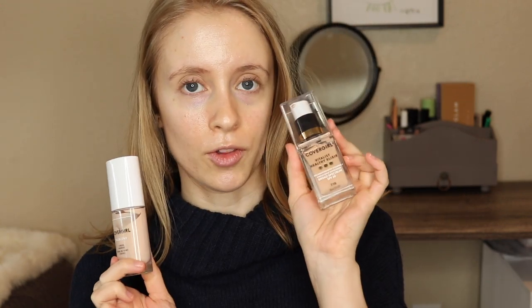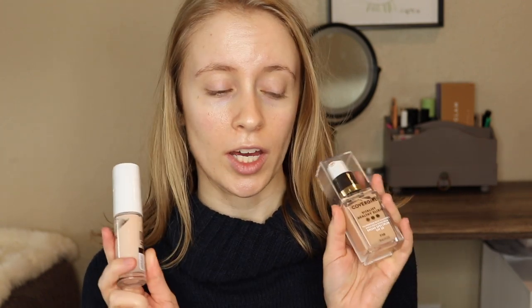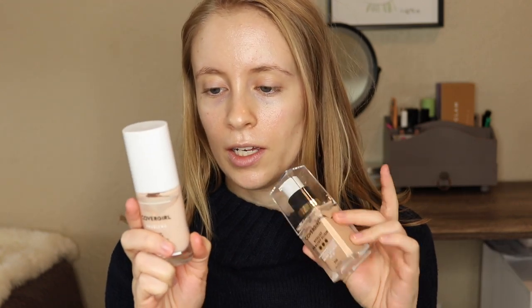For foundation I want to mix two CoverGirl foundations that I've had for a while. I've had this one the longest — this is the True Blend foundation, just their original True Blend — and this is their Vitalist Healthy Elixir, which I think is actually being discontinued. I got it for like three bucks several months ago. The Healthy Elixir shade I have is Classic Ivory, it's a tad dark for me, and then the True Blend I have in L1 Ivory which is a tad light, so I'm just going to mix the two together. This Healthy Elixir foundation just runs pretty dark, but I do really like it.